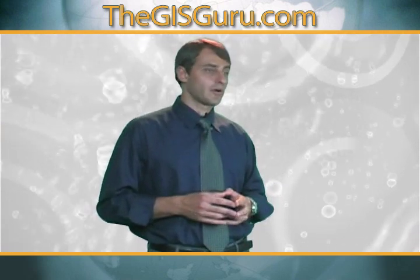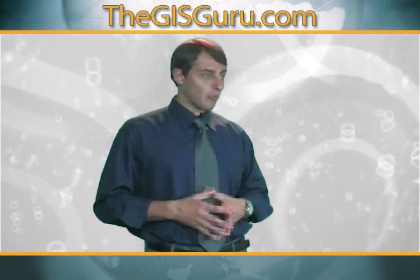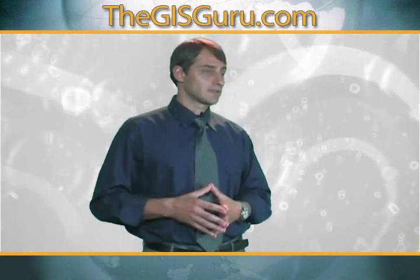These projects that I've worked on I've written papers about, presented, and they've won awards at the International ESRI Users Conference.